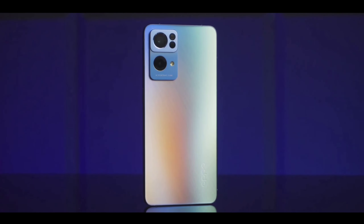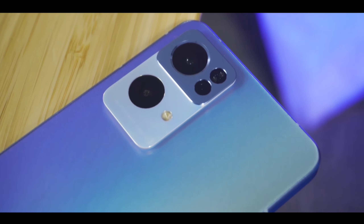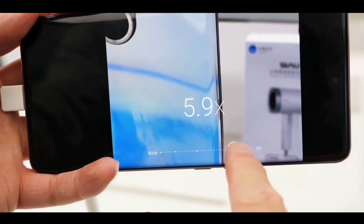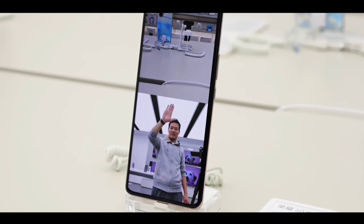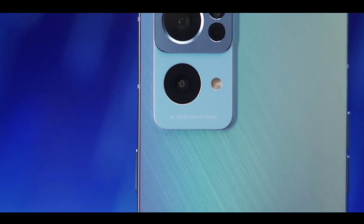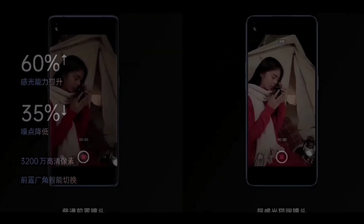For the camera, the Realme 9 Pro gets a quad camera setup. The primary sensor is a 108-megapixel AI Sony sensor, the second is a 16-megapixel ultra-wide angle lens, the third is an 8-megapixel telephoto lens, and the fourth is a 5-megapixel depth sensor. For the front, this phone gets a new 44-megapixel AI selfie camera.